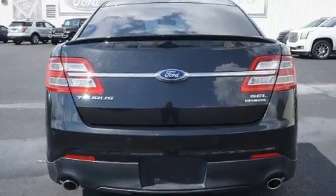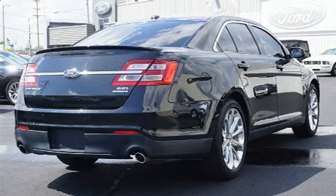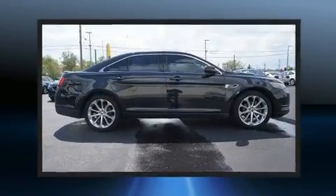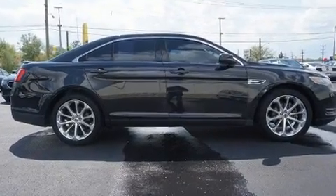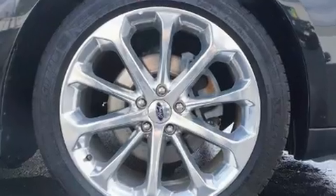Top features include rain-sensing wipers, power front seats, automatic dimming door mirrors, and remote keyless entry. Power-adjustable pedals allow the driver to optimize his or her driving position, enhancing visibility, comfort, and safety.